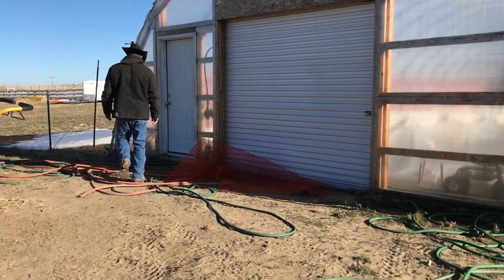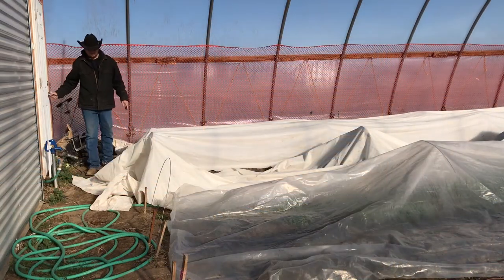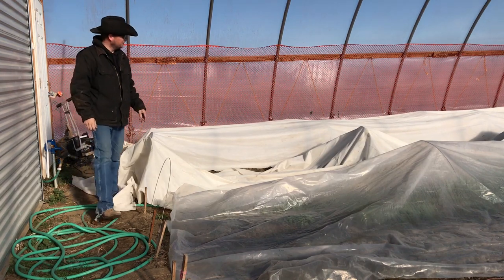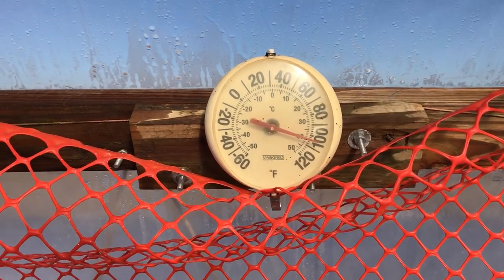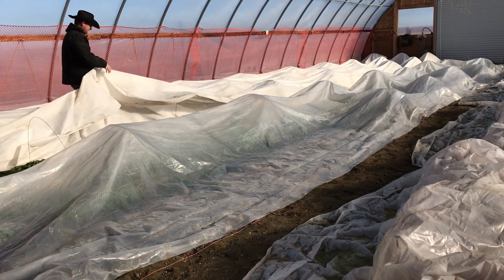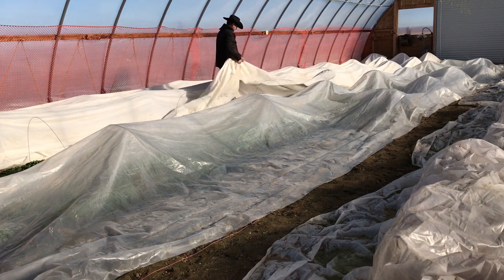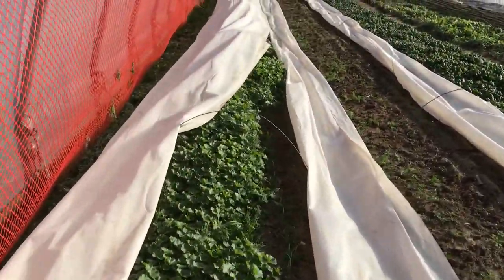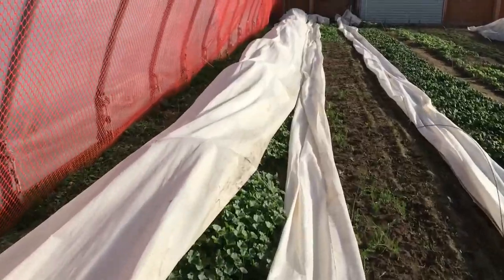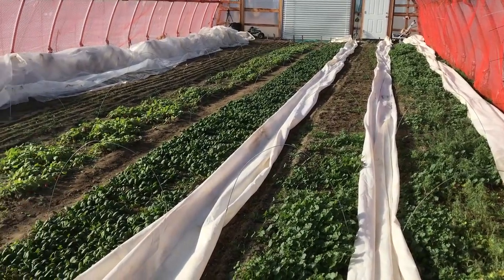It is about 40 degrees outside and inside the high tunnel it is quite a bit warmer. Outside is 40 degrees; inside the high tunnel, about 105. The row cover is used to protect the plants that Erin is growing in here for her winter garden season during cold weather. Obviously when it is 105 degrees in here they don't need that protection and they would probably enjoy some sun. So we are going to take off all of this row cover and let her plants breathe a bit.